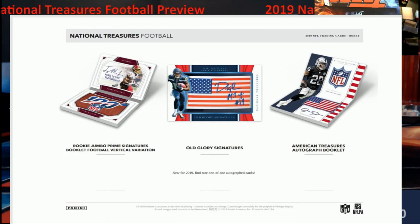I'm really digging the Old Glory signatures. Now I know you can't get those graded regardless, because the auto probably will never come back a 10 — it's on a flag, kind of like a military-style patch. Then you also have the American Treasures autograph booklet, pretty cool as well. I like what they're doing with it. Pretty good product — very pricey. You're either going to hit big or be pretty upset at the end of the day.